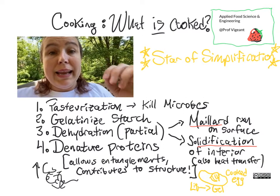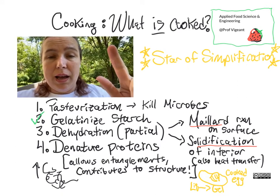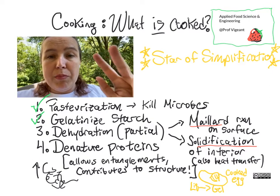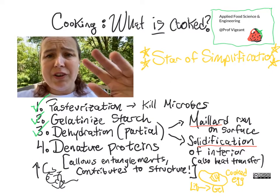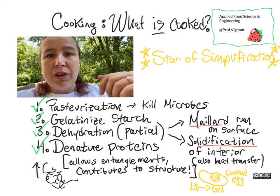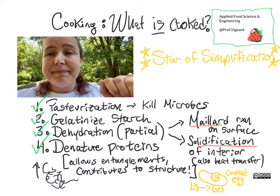So there you go. In cooking we are gelatinizing starch, we are killing harmful microbes, we are removing water which has several effects, and we are denaturing protein. All of these things together give us what we are accustomed to seeing in a baked good.